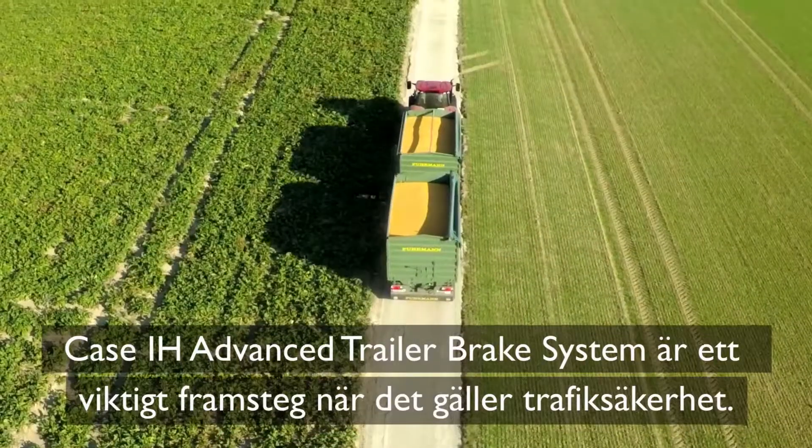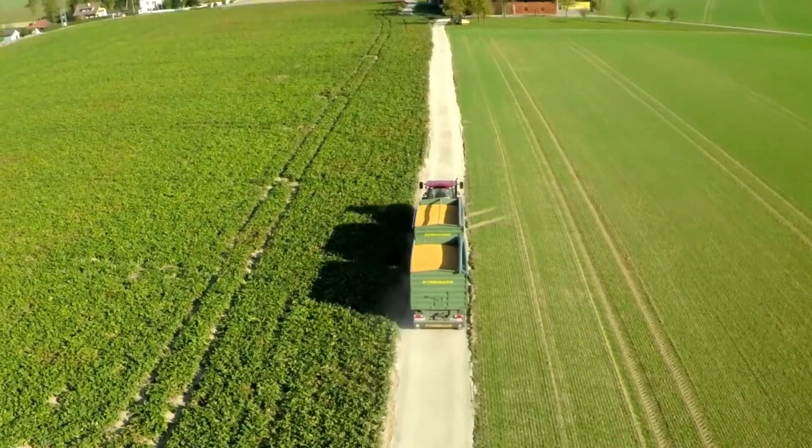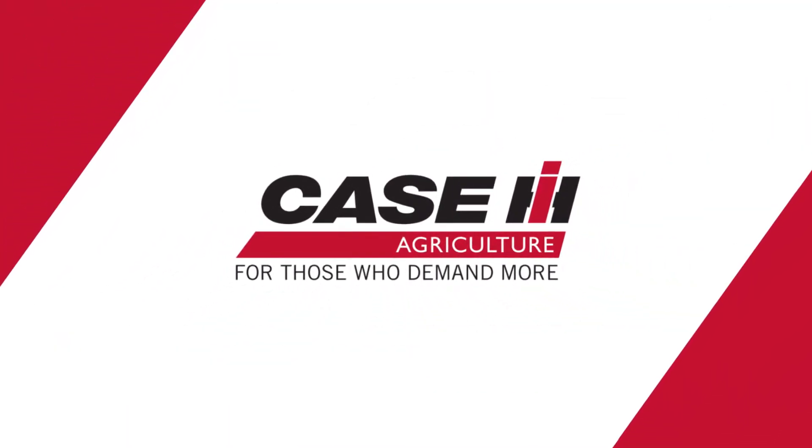The Case IH Advanced Trailer Brake System represents a major advance in tractor safety for the driver. Remember, Case IH, for those who demand more.